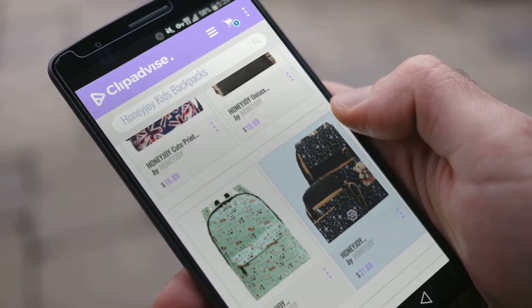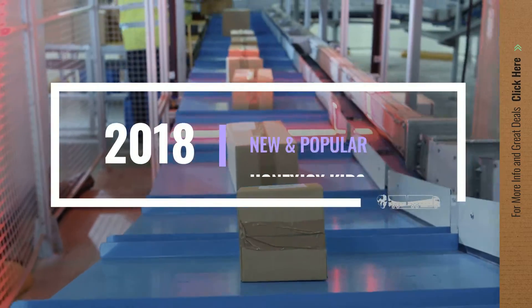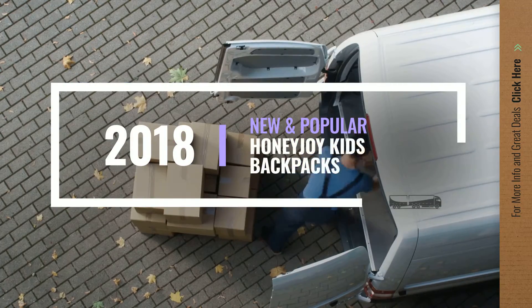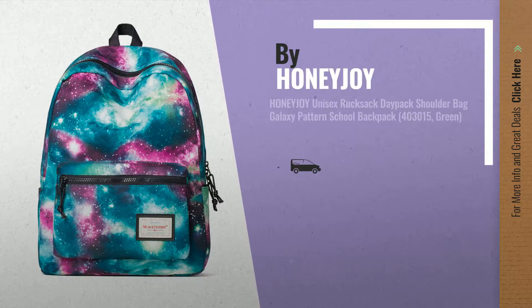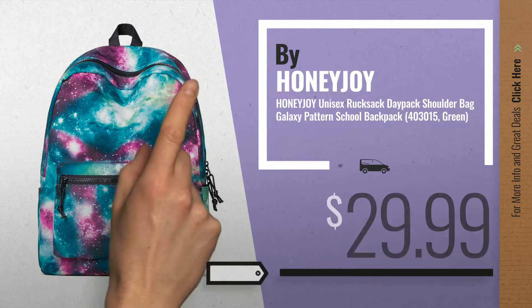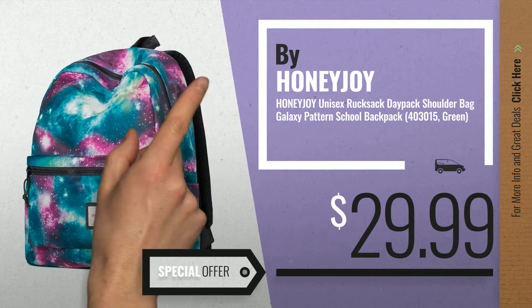If you are looking for Honeyjoy Kids Backpacks, here's a collection you've got to see. Let's check them out. Number 1, by Honeyjoy — our editor's choice, now only at $29.99.